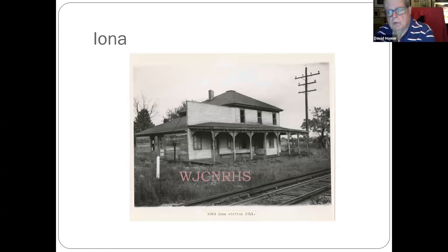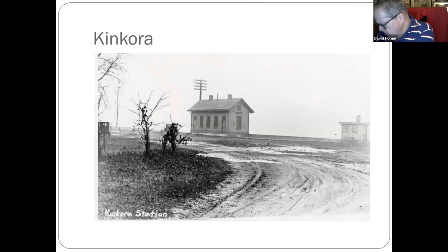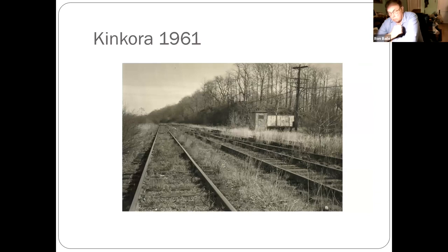Iona, down near Franklinville — you can see some of the ornamental woodworking that went into some of these stations. Kancora, near the Concord branch near Roebling — the Concord branch was actually an alternate way out of Fort Dix. If troops were going north towards New York they could come out the Concord branch and head up to New York. A photo from 1961.